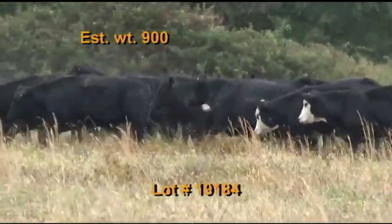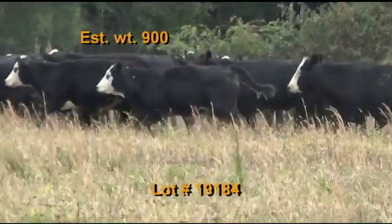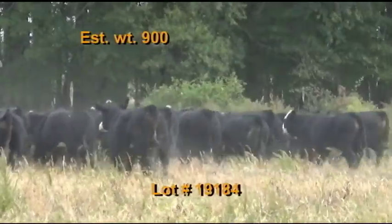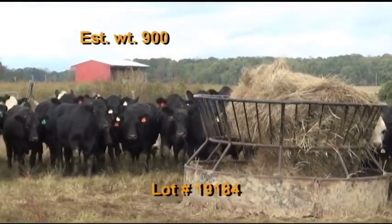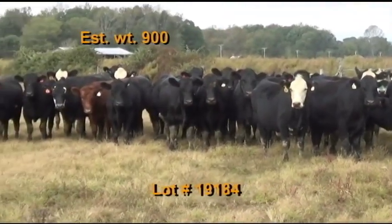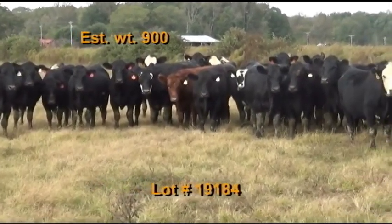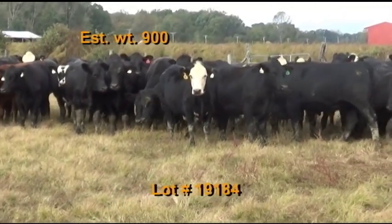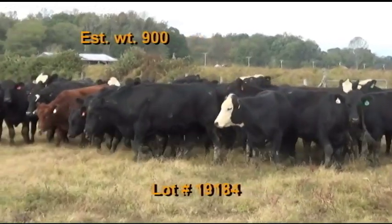Lot 184 is the Anderson Family Limited Partnership, Manchester, Tennessee — Tennessee BQA certified. 56 steers estimated to weigh 900 pounds, grade 95 percent number ones. There are 53 black and black baldies and three red and red baldies. Weaned in the spring, home raised by Angus or Hereford bulls. Cattle are on pasture plus 10 pounds of a 14 percent performance feed with mineral. They've had two shots of Pyramid Five and seven-way blackleg, one shot of Somnus. Dewormed with Cydectin and castrated with a knife.